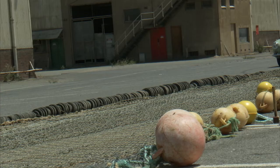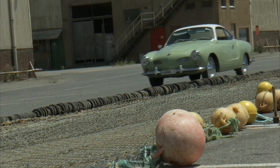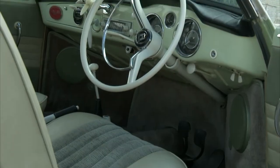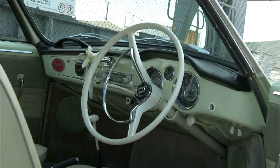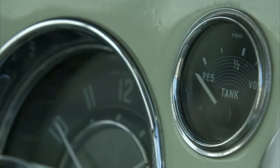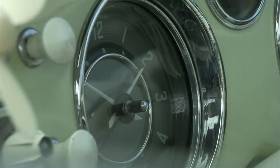The Type 1 Karmann Ghia, which is this model, was built from 1955 through to 1976 or thereabouts. But then they developed another one — a Type 3 Karmann Ghia — which had a slightly more radical design. It looked, if anything, a bit like an American Corvair. I don't think that sold as well as this one.